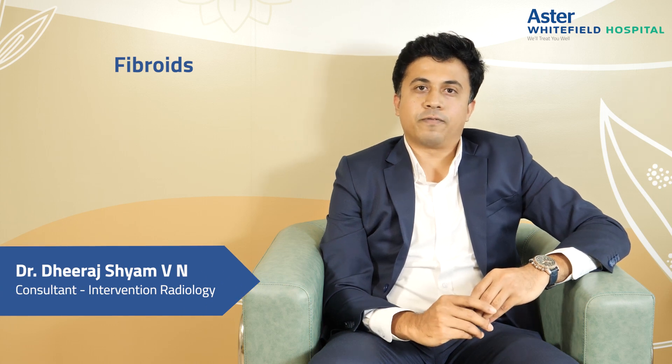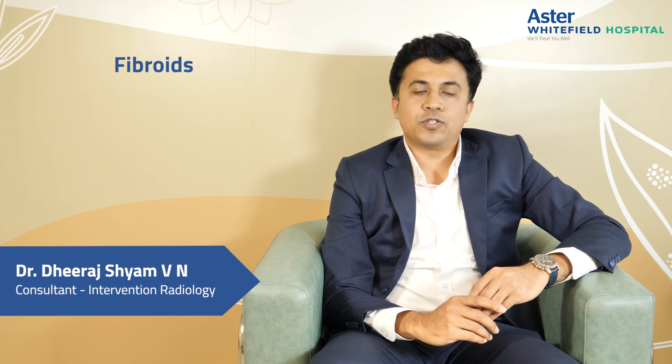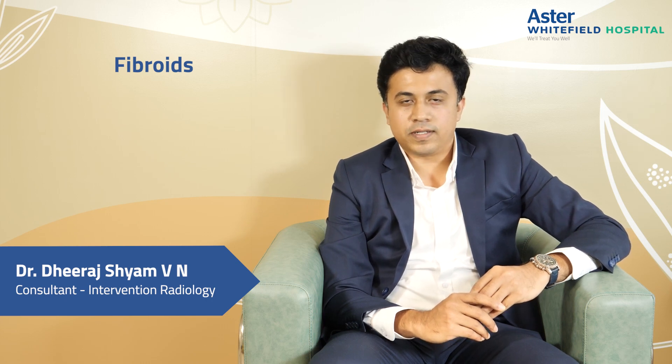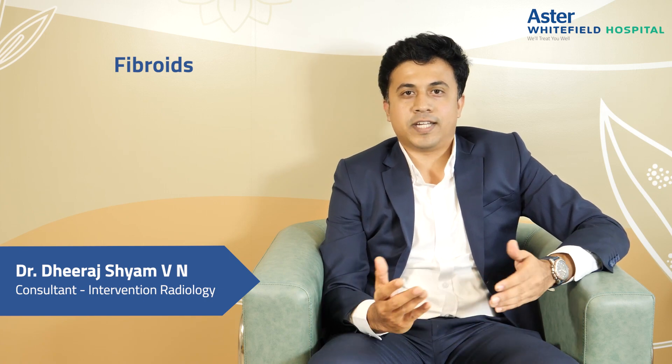So if you or any of your loved ones are suffering from fibroids, or if you feel they have symptoms such as these, please visit us at Astro Whitefield Hospitals. We, along with our team of gynecology consultants, will sit down with you and help you figure out what are the best treatment options available.